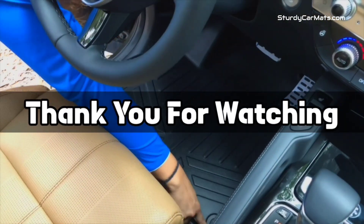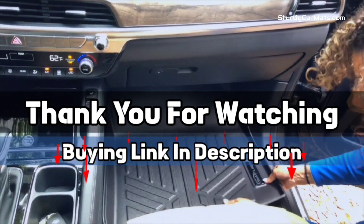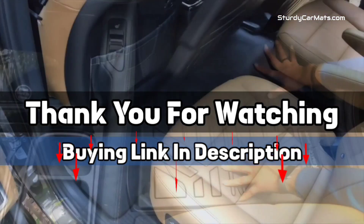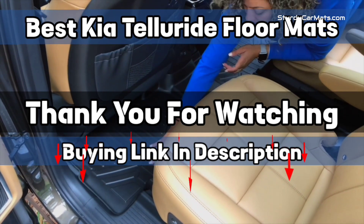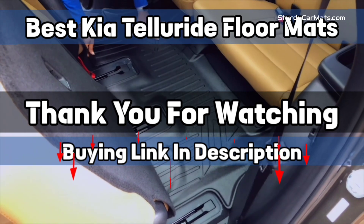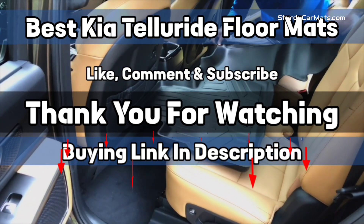Thank you for watching. The buying link is given in the description below so that you can check them on Amazon.com and choose accordingly. That's it from this video, and I hope you liked this video on Best Kia Telluride Floor Mats. If this video was helpful to you, please give us a like, comment, and subscribe.